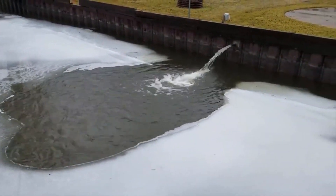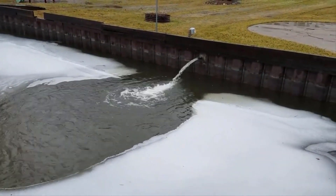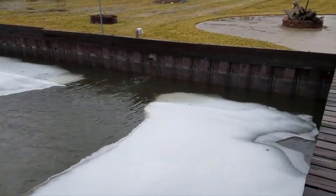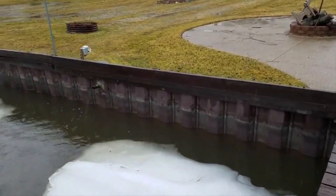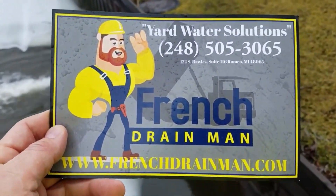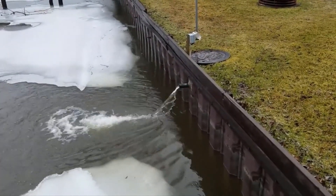As soon as it empties that lift station, it fills so quick and just cycles again. When the homeowner wakes up, the water's gone, his yard looks great, it's not saturated — and his neighbor is sitting there with a flooded yard. All right everybody, until the next video.